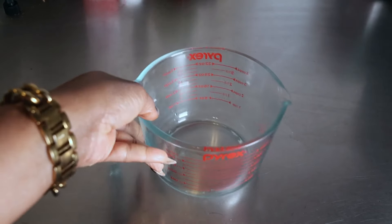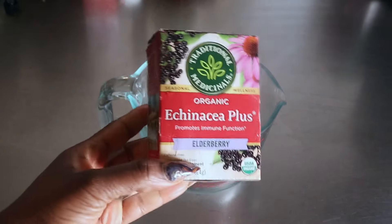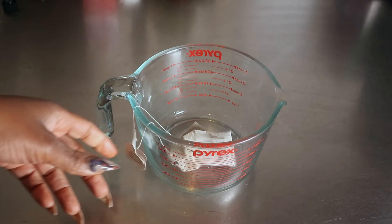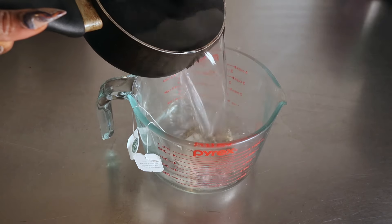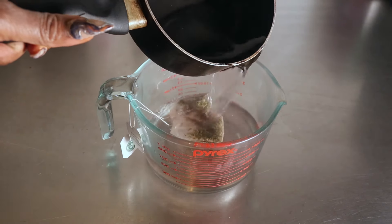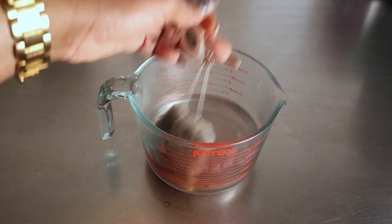First we're going to be making our scalp care tea. I'll be using the Traditional Medicines Echinacea Plus Elderberry Tea — you can find this in my Amazon store. I'll also be adding neem. I'm going in with two teabags and a cup and a half of boiling distilled water. Give that a nice stir and let that sit for a minimum of 30 minutes.